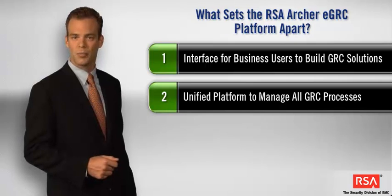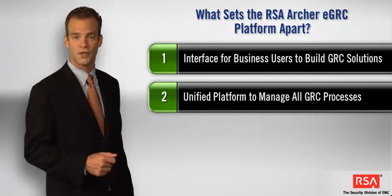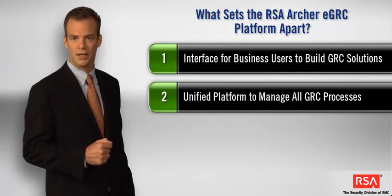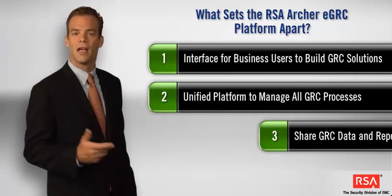Second, RSA provides a common platform to manage policies, controls, risks, assessments, and deficiencies across lines of business. This unified approach eases the complexity of system maintenance, reduces employee training time, and strengthens user adoption.